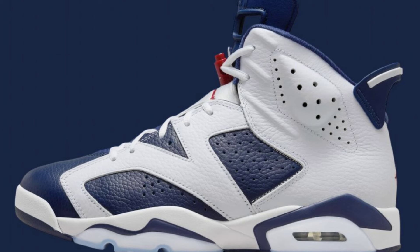$200 for men, $160 for grade school, $100 for preschool, and $85 for toddlers. Do you see yourself picking up this classic retro? I own the pair from 2012, so I definitely look forward to picking this one up as well.